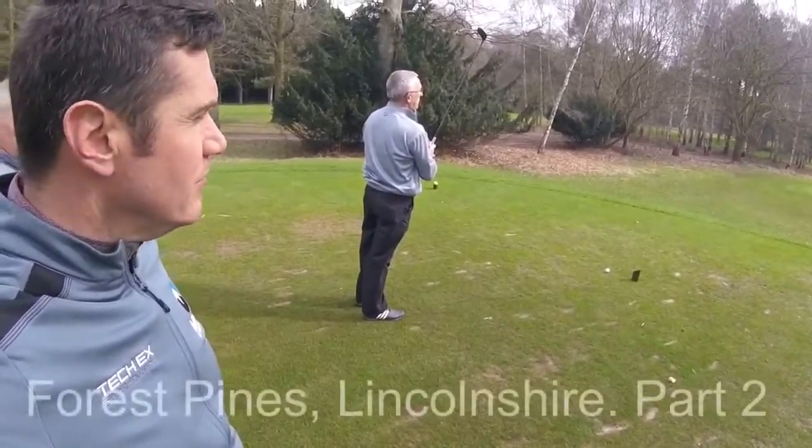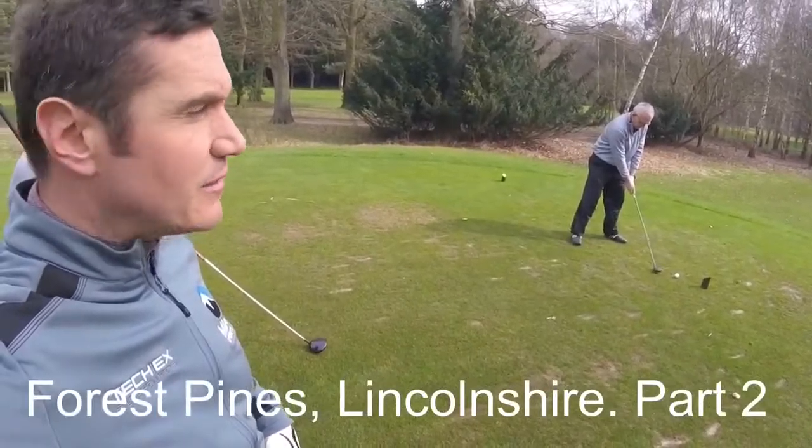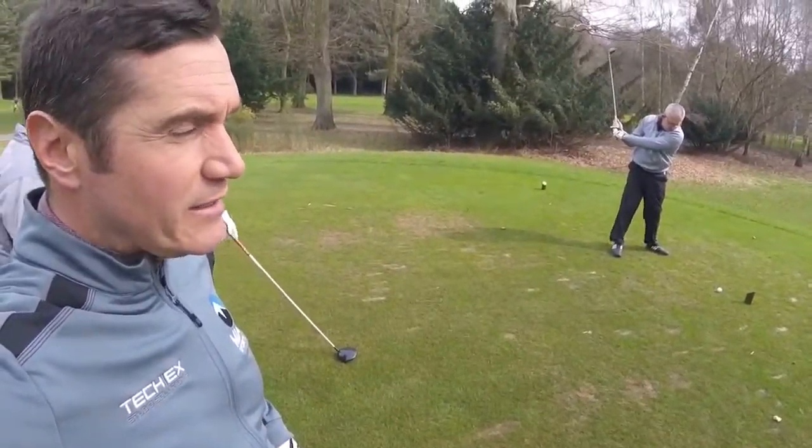Boris Pines, part two. Ian and me, two-up against Kev and Linden. This is the sixth, it's a par four, into the wind, dogleg to the left.